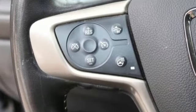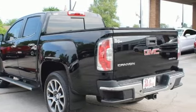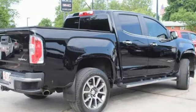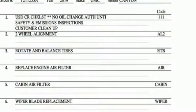Automatic transmission, auto track four wheel drive, tow haul mode, trailer hitch receiver, integrated navigation system, Apple CarPlay, Android Auto, front heated and ventilated leather bucket seats, active grill shutters, electronic shift on the fly, ultrasonic park assist, and V6 engine.